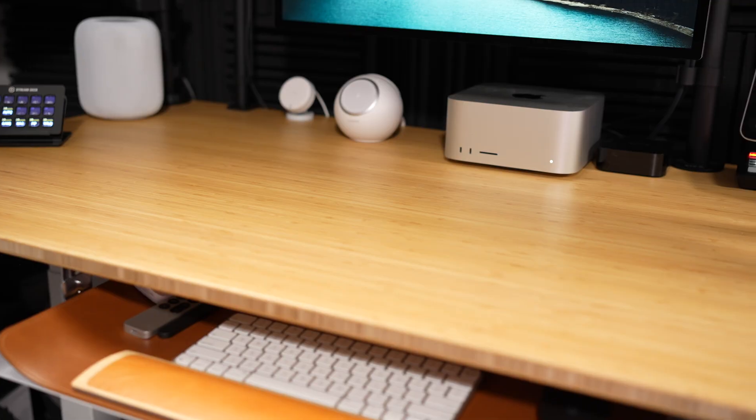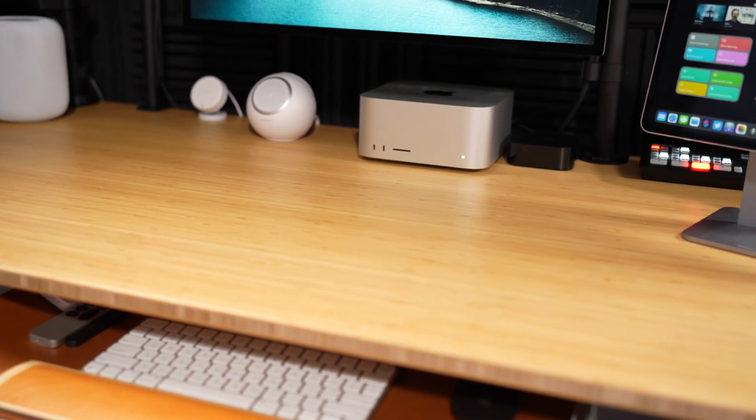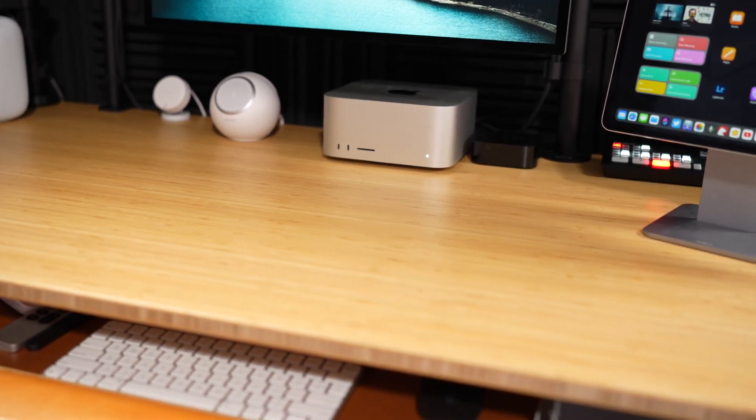All in all, I've just loved the Mac Studio for the past year. I really have not felt any desire to upgrade. I have plenty of storage — 1.2 terabytes still free on the SSD — and even doing live streaming, camera switching on the ATEM Mini Pro, recording in Audio Hijack, plus forgetting to quit Final Cut in the background, it has never choked and never missed a beat.